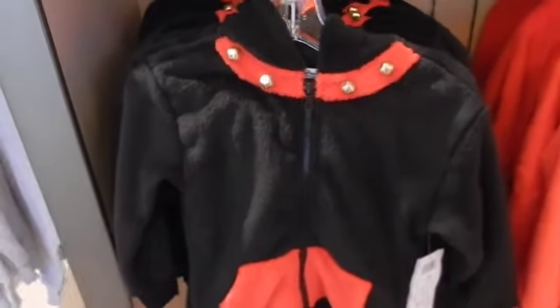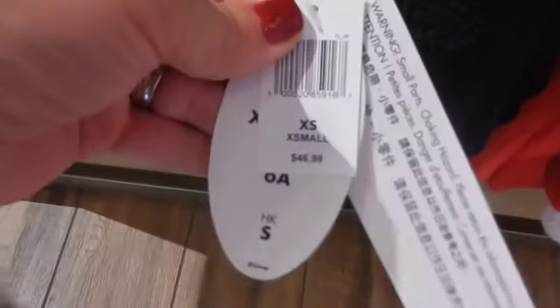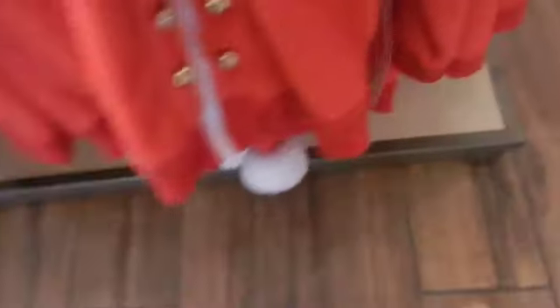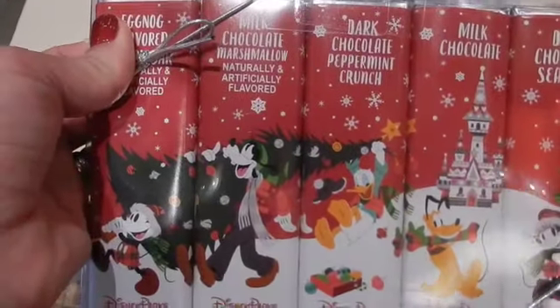These are really cute little zip-ups. Here is what the hood looks like. That is $46.99. Here's another one with little jingle bells on it and there's your hood — $46.99. Here's some holiday candy, chocolates.